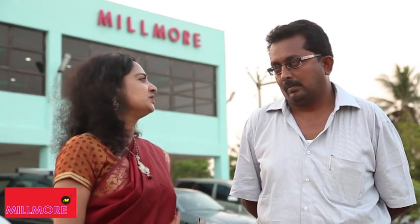Here we have the senior executive of Millmore Engineering Private Limited, Mr. Anand Babu. Shall we put a few questions to him? So, how is your business coming up? Where is the future for this business?